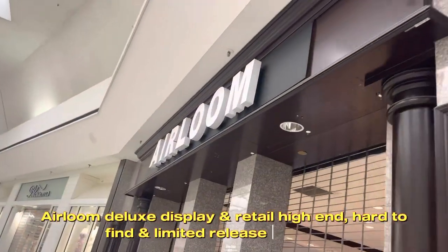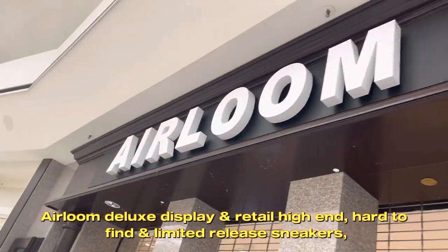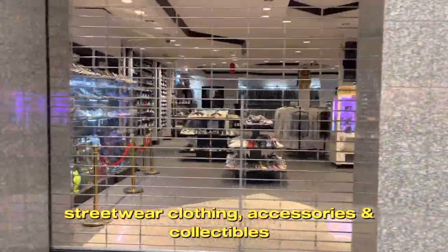Heirloom Deluxe Display and Retail is a high-end store featuring hard-to-find and limited-release sneakers, streetwear clothing, accessories and collectibles.